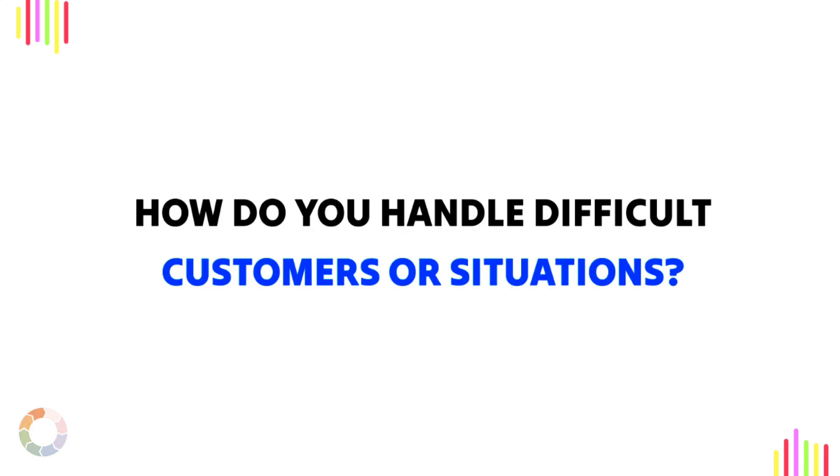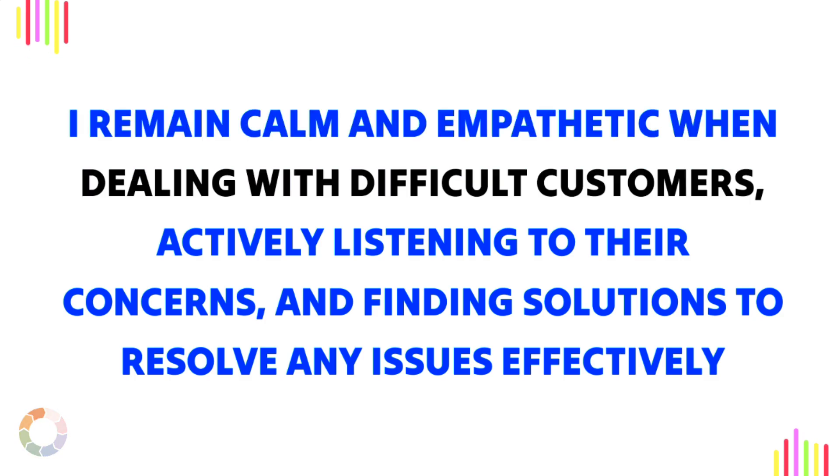Question 3: How do you handle difficult customers or situations? Sample answer: I remain calm and empathetic when dealing with difficult customers, actively listening to their concerns and finding solutions to resolve any issues effectively.